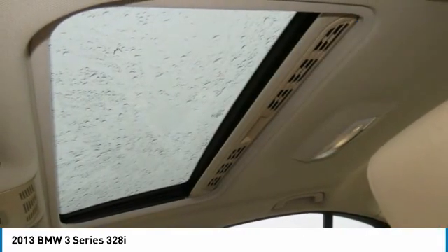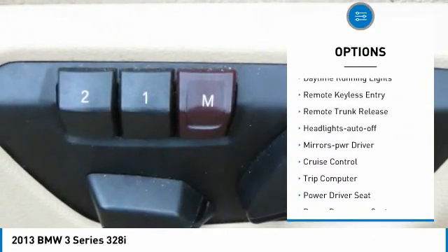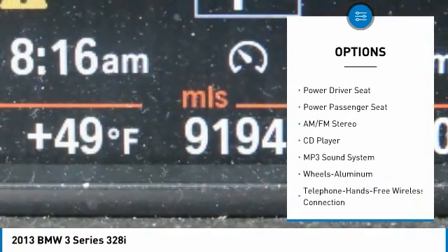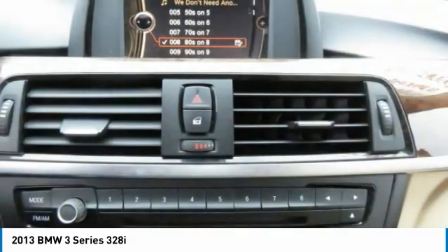Here are some of this vehicle's great options: aluminum wheels, heated side mirrors, traction control, daytime running lights, remote keyless entry, remote trunk release, headlights auto off, mirror memory, cruise control, and trip computer.